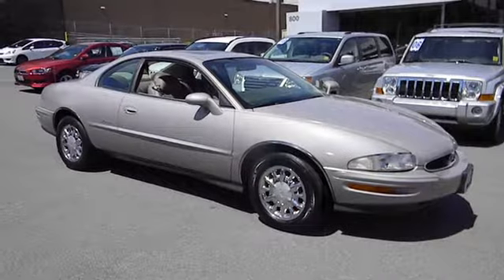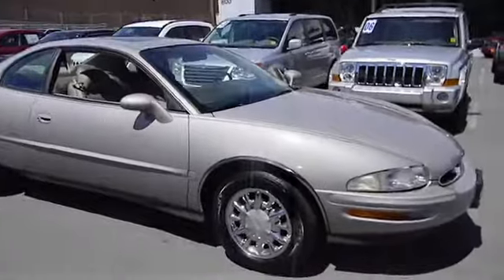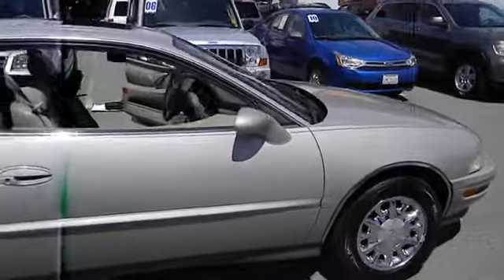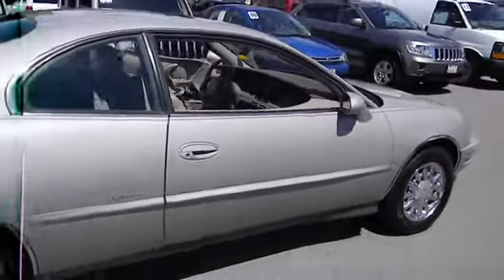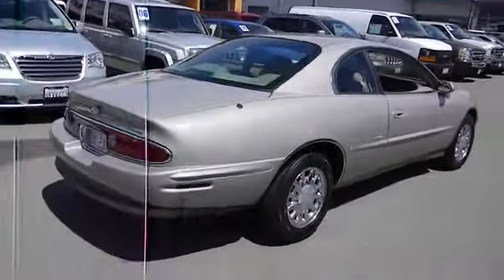The 1996 Buick Riviera has elegant styling with a supercharged engine and a good value. Riviera is the last of a breed and is priced below $10,000. This vehicle has less than 100,000 miles.